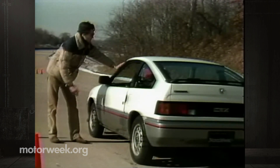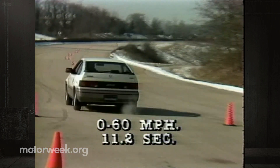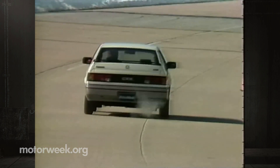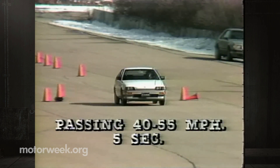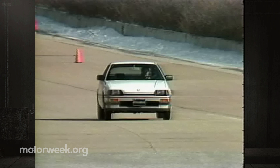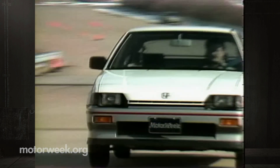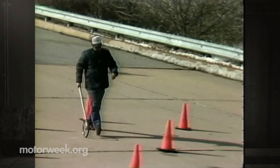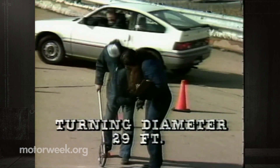However, we have no complaints about acceleration. For its size, the CRX is plenty fast enough with a zero to 60 time of 11.2 seconds. The larger engine would reduce that by a full second. Our passing time of five seconds from 40 to 55 was also most reasonable, especially for a high mileage car with far more mid-range torque than expected. But if you have to give a medal to the CRX, try a golden parking lot maneuverability — turning diameter is a scant 29 feet.